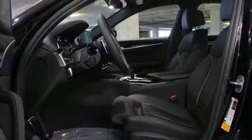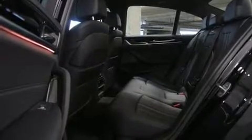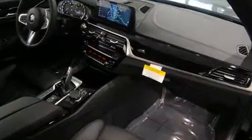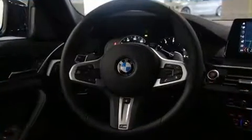BMW ensures the safety and security of its passengers with equipment such as dual front impact airbags with occupant sensing airbag, front side impact airbags, traction control, brake assist, a panic alarm, an emergency communication system, and four-wheel disc brakes with ABS.